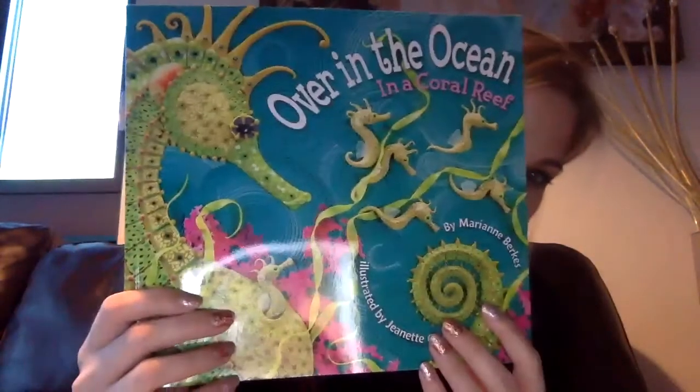So a habitat is the environment that animals live in. There are different kinds of habitats. Today we're going to be reading a story about one type of habitat. Can you take a guess?